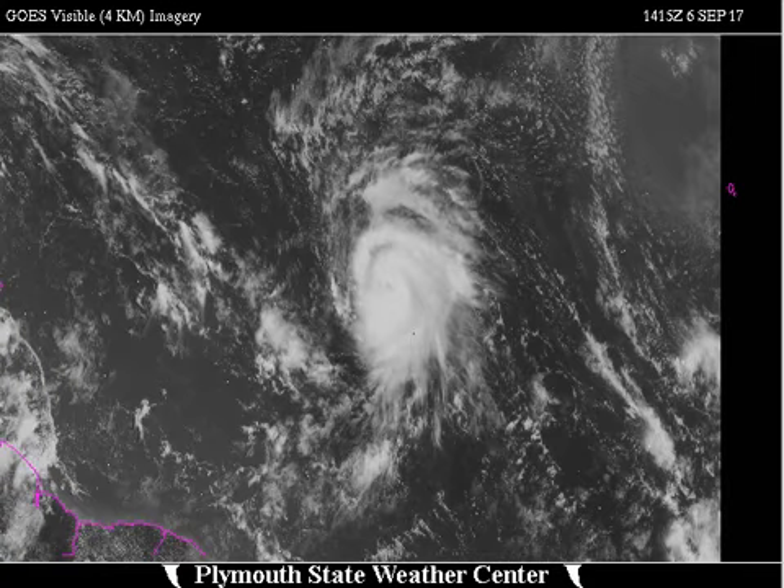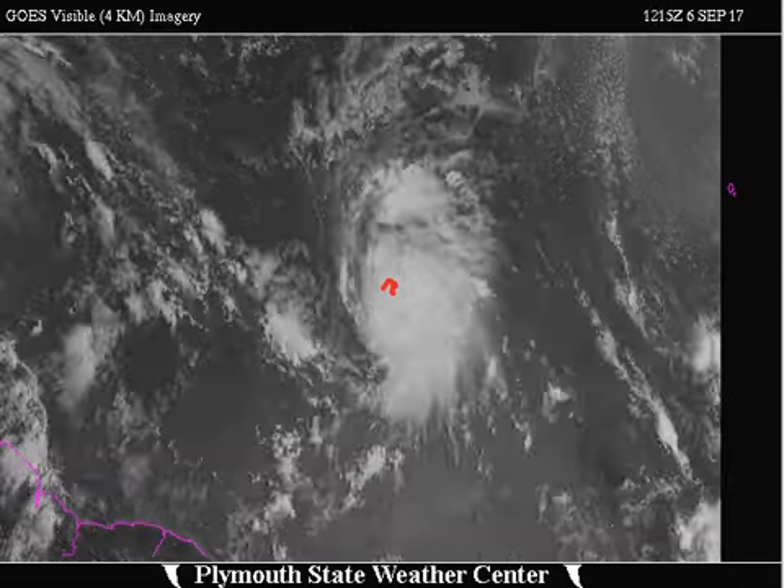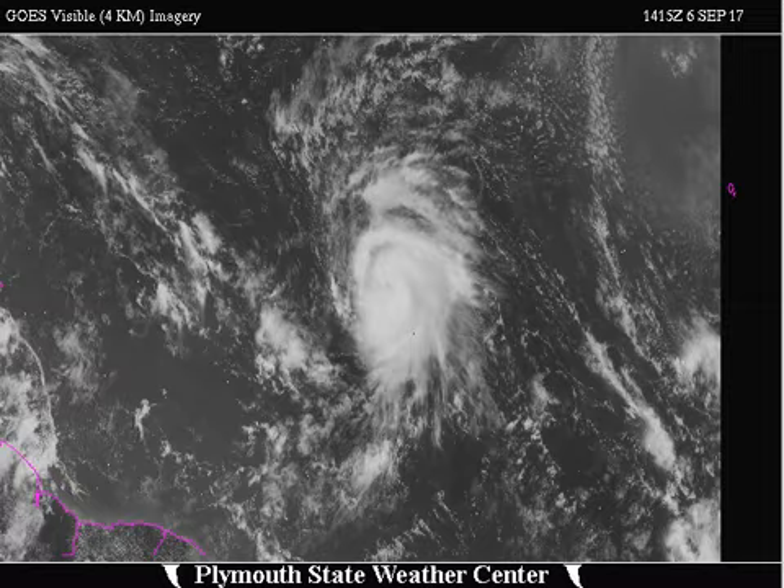There's the morning visible satellite imagery. As I mentioned, you can clearly see an eye-type feature on Jose, which is indicative of hurricane intensity. So if Jose is not a hurricane yet, it will be one shortly, and we'll have yet another hurricane in the Atlantic.